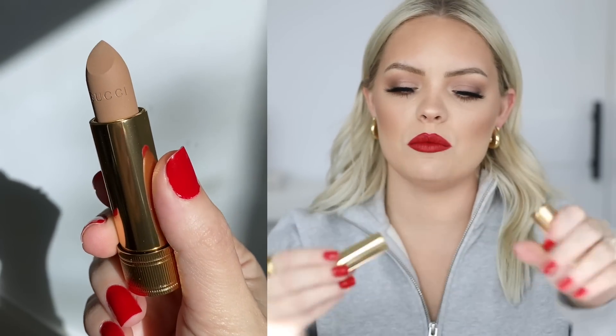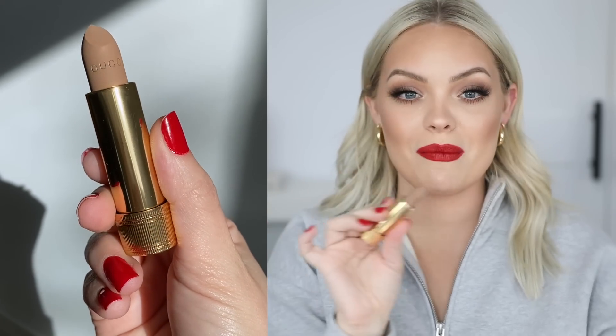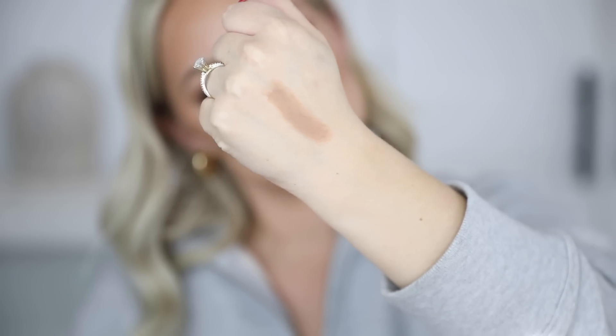Next I got this lipstick from Gucci. Gucci came out with a makeup line and I really wanted to get a fun bright lipstick, but then I realized they're really expensive — these bougie brands. I ended up getting Carol Beige 103. I went with a nude, and it's very different from any nude I have — it's almost like an ashy grayish nude. Doesn't that look so pretty? I cannot wait to feel the texture of this. You'll see this in a video soon because this is just glammy AF.